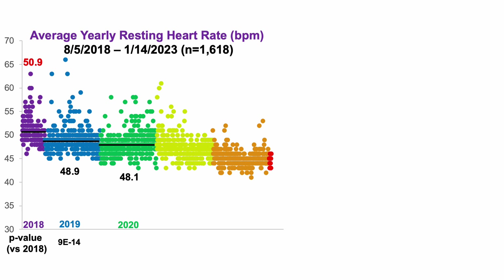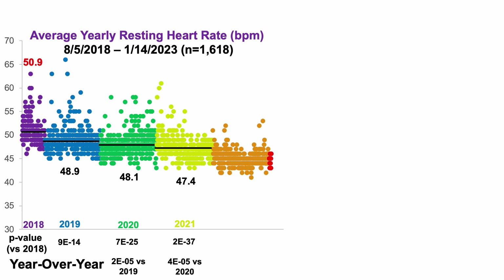In 2020 versus 2019, I was able to significantly reduce the resting heart rate from 48.9 to 48.1. In 2021, I further reduced my resting heart rate to 47.4 for the full-year average, which was significantly lower than where I started in 2018 and also significantly lower when compared with 2020. In 2022, I reduced my resting heart rate to 45 beats per minute — the full-year average — which was significantly lower than 2018 and also significantly lower than 2021.